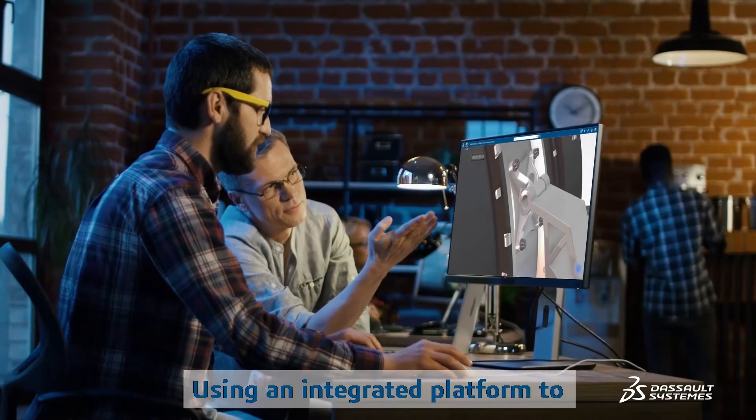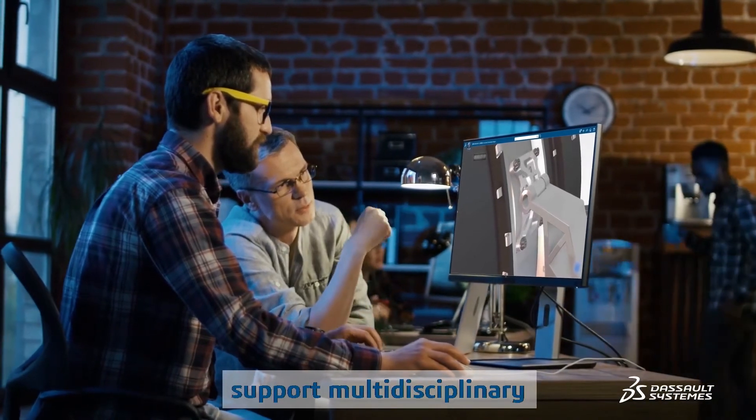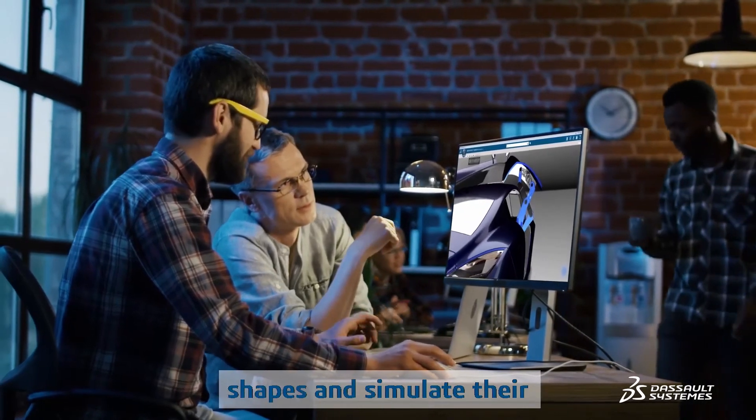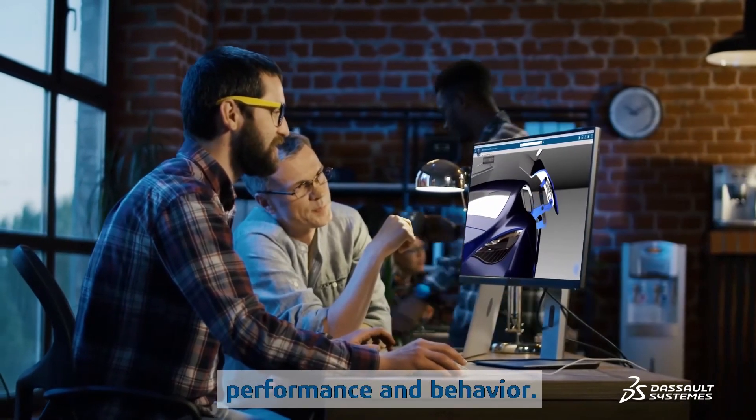Using an integrated platform to support multidisciplinary collaboration, ModSim makes it possible to virtually model complex shapes and simulate their performance and behavior.